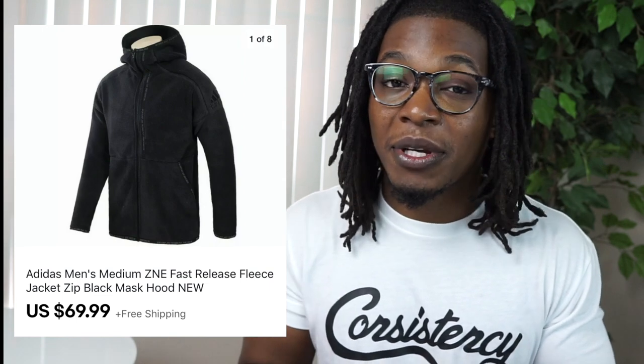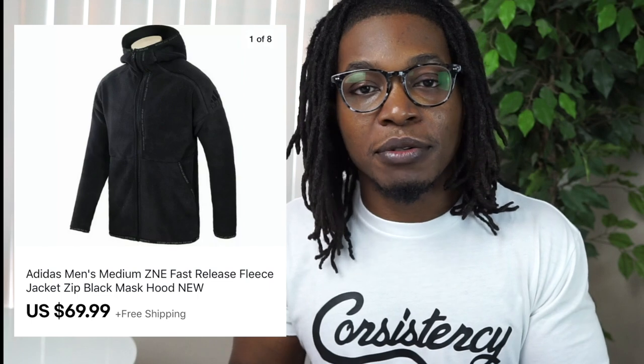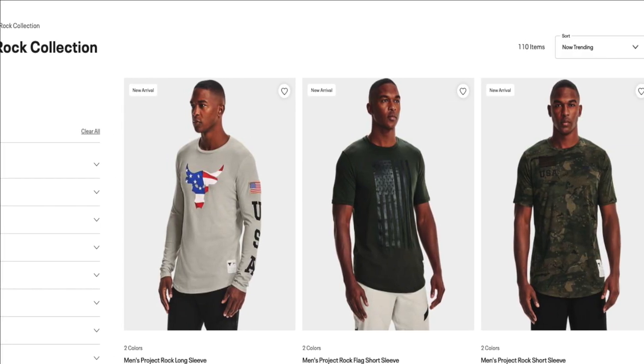Next up is a Ross find — an Adidas ZNE Fast Relief hoodie. I picked this up during the summertime when you can find really dope stuff at Ross before the season changes. I sat on this for two or three months having only spent $20, and it sold for $69.99 — a really good deal. Even though it took some time to flip, it brought in decent profit. I try to stick to Nike and Adidas at Ross. For Under Armour, look for anything with The Rock's Brahma Bull logo — that's what people want.